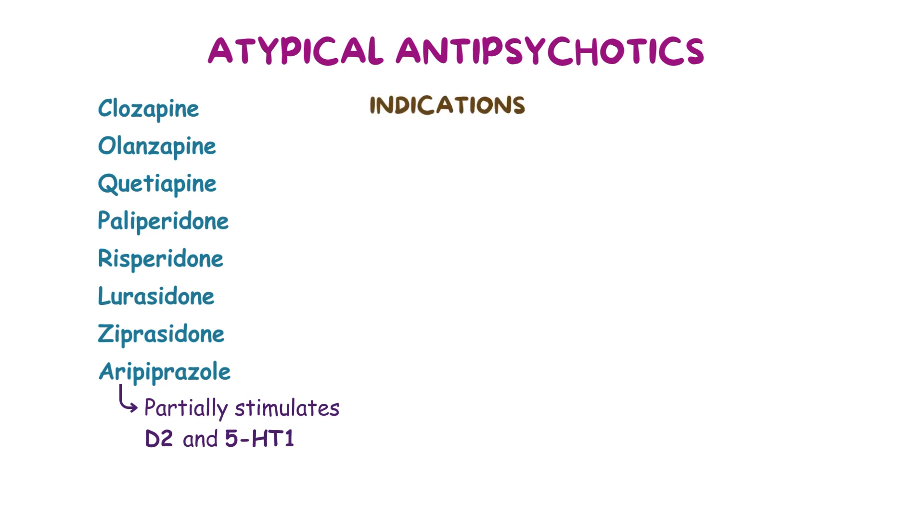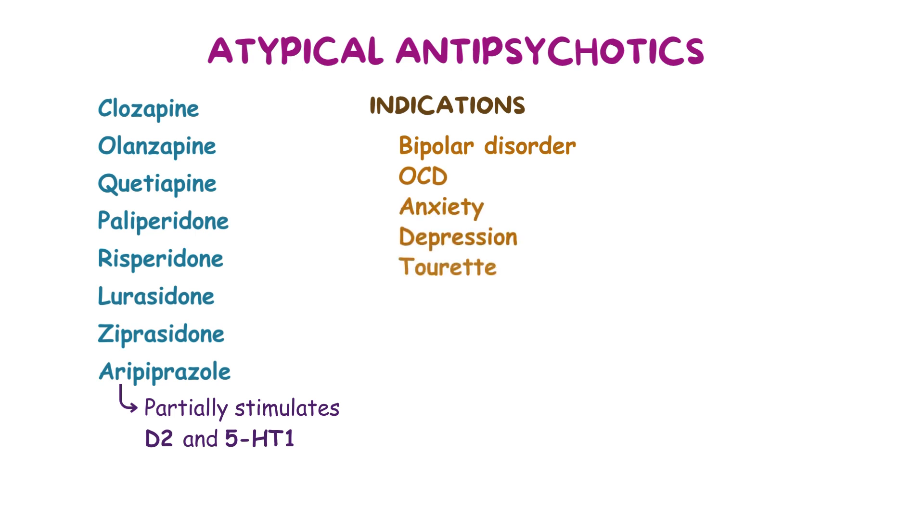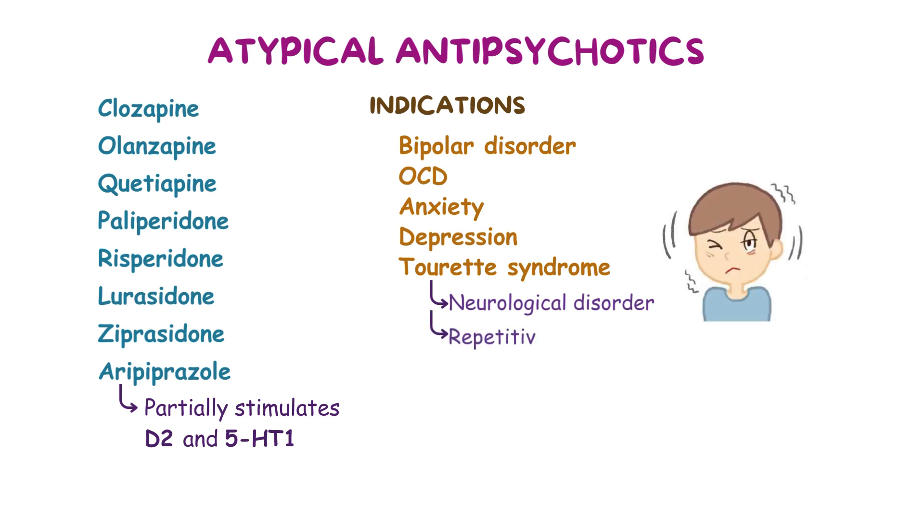Other common indications for atypical antipsychotics include bipolar disorder, obsessive-compulsive disorder (OCD), anxiety, depression, and Tourette's syndrome, which is a neurological disorder characterized by repetitive involuntary movements and vocalizations called tics. Moreover, atypical antipsychotics are typically used as first-line agents for management of acute mania.